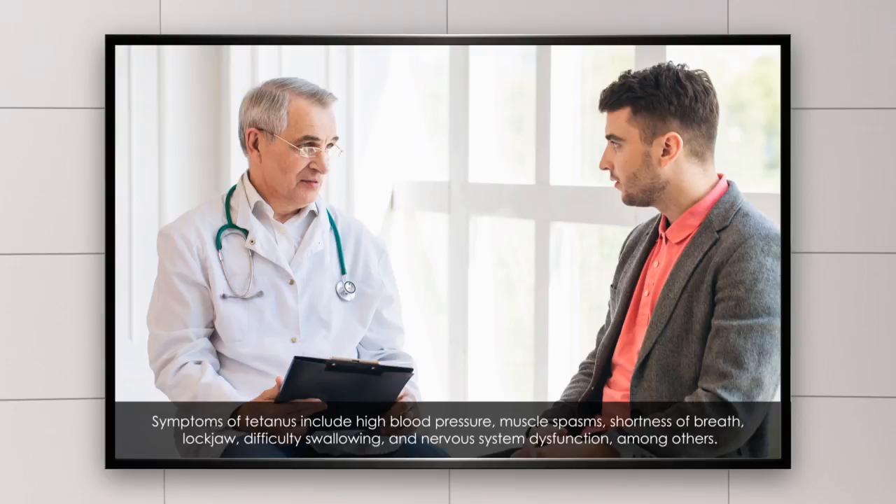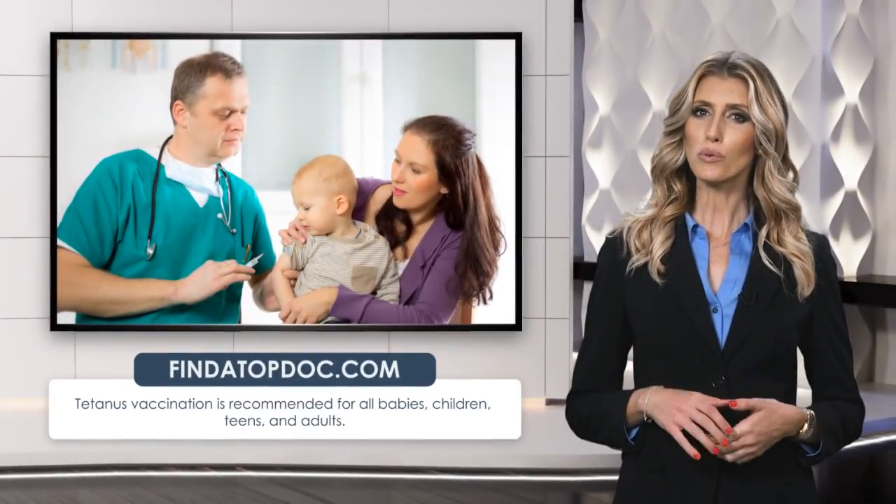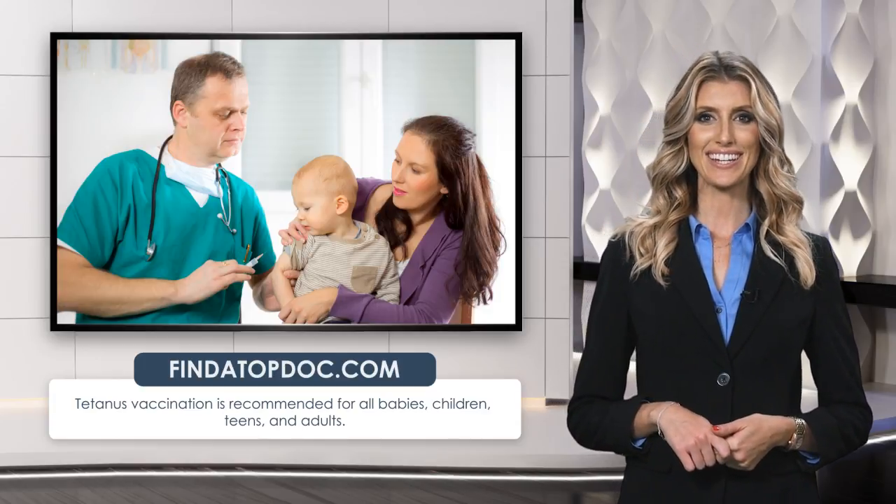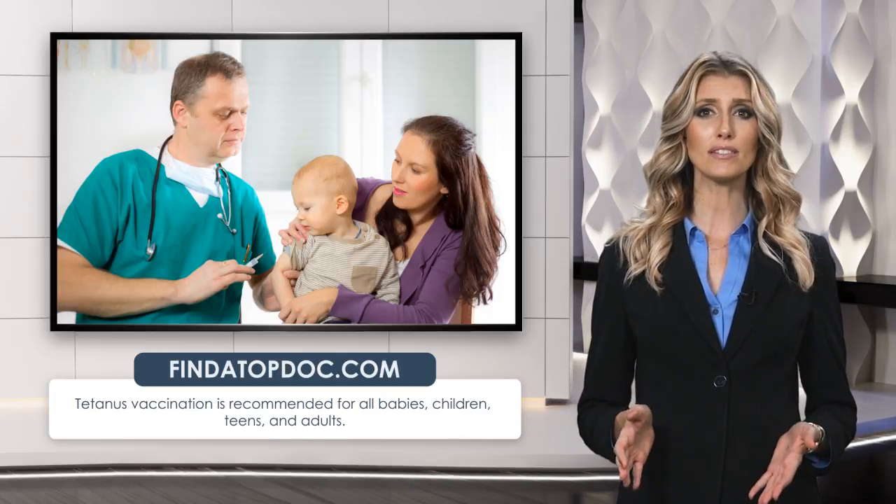Nervous system dysfunction is also among the symptoms. If you see any signs of tetanus, go to your local emergency room immediately. The only sure way to prevent against tetanus is through vaccination, which is recommended for all babies, children, teens, and adults.